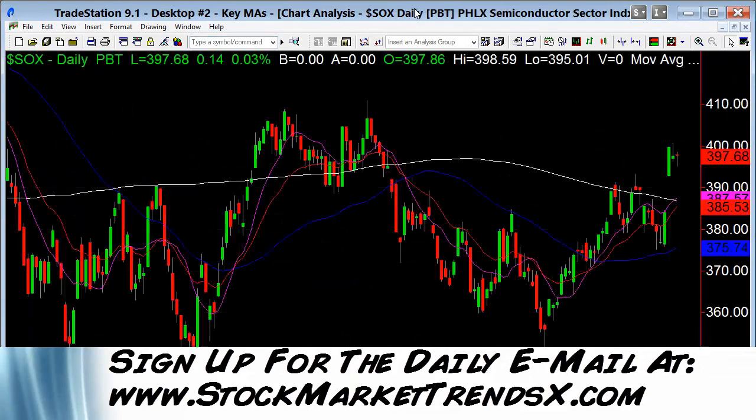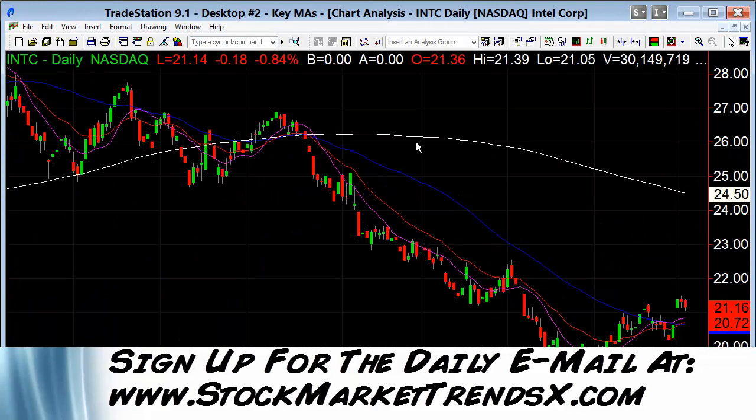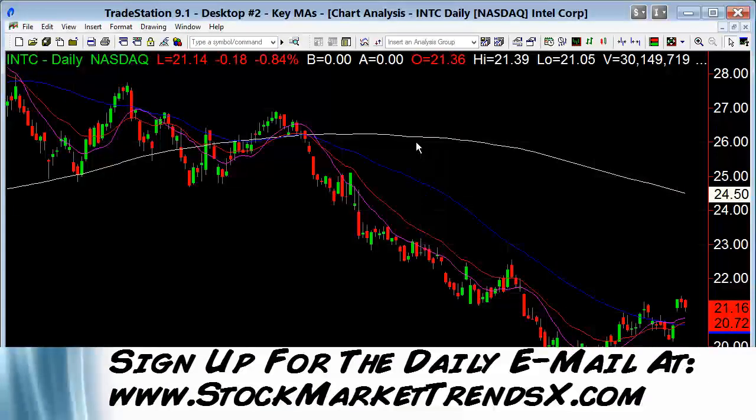Let's look at the semiconductors. Semiconductors got up above their 200-day moving average. Now we have to see if they can get above 400 and keep going. Intel — doing okay, but it's a dog of the Dow, one of the worst performing stocks last year.